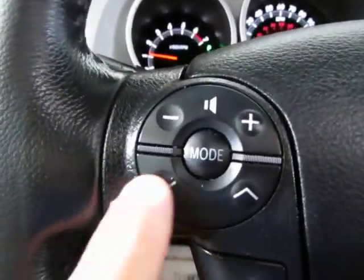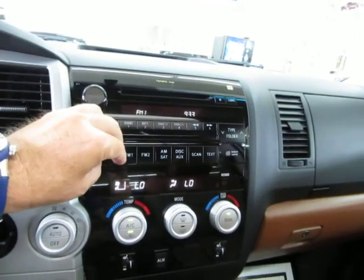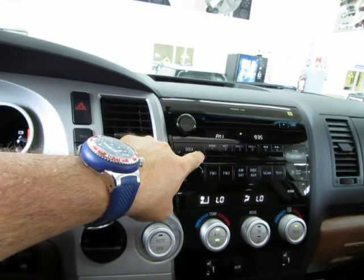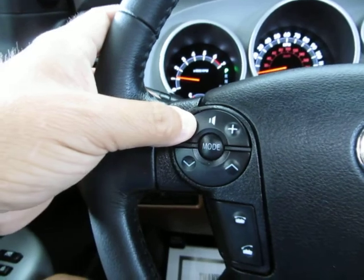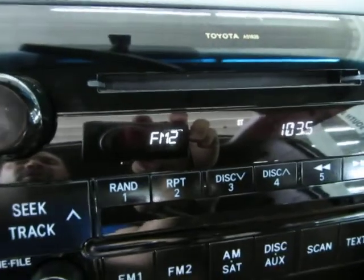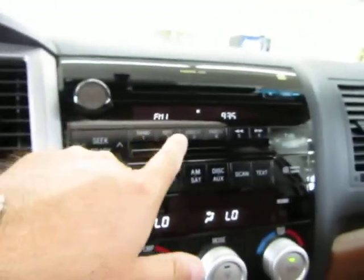There are remote controls for your stereo right on the steering wheel — you can raise the volume here. We're currently on FM1. If you press Mode, it moves to FM2, AM, and back to FM. These buttons let you navigate your preset stations. On the left-hand side, once you pair your phone, this is where you answer and hang up calls for your Bluetooth.